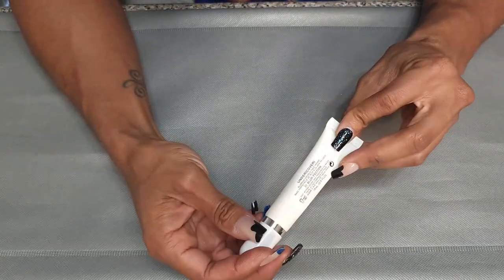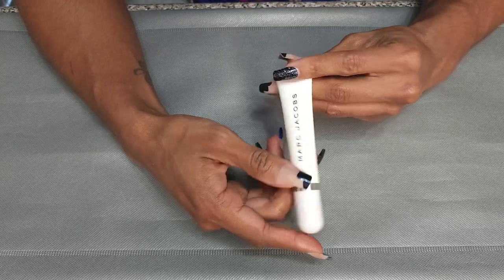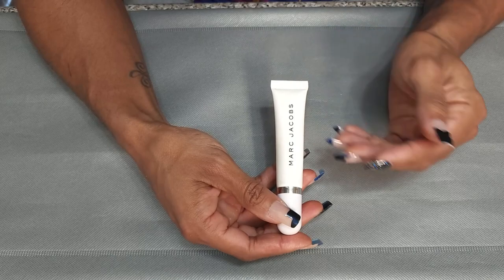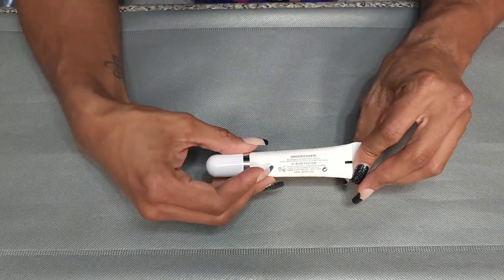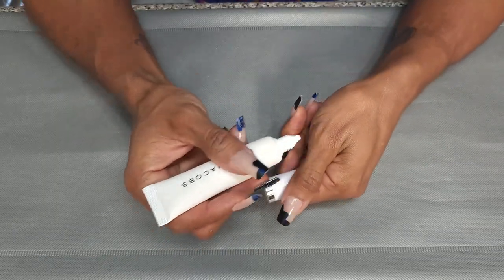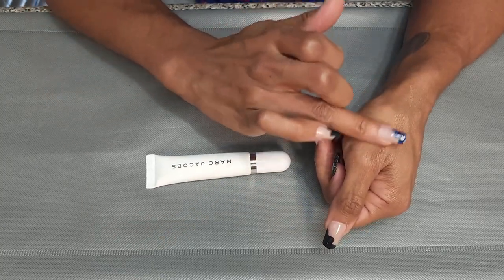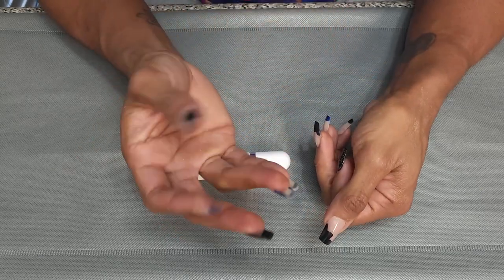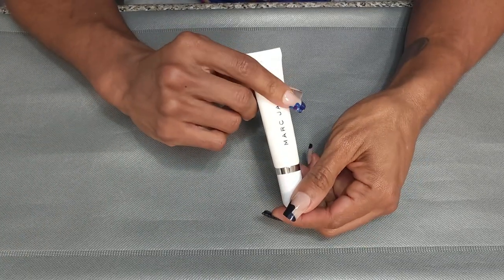Next, I have the Marc Jacobs Undercover Blurring Coconut Face Primer. I do still use this — it's upstairs in my vanity. It does blur and it's hydrating, so it's not going to dry the skin out. I am almost done with this, so I'm going to keep it and try to finish it. It is that kind of silicone thick consistency and you can see how it is blurring. Anything that's blurring, I'm probably going to keep.